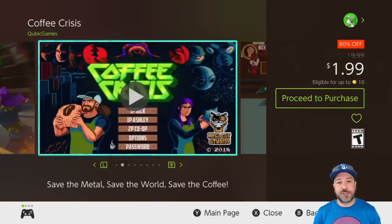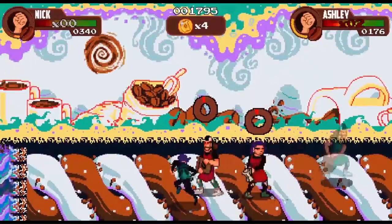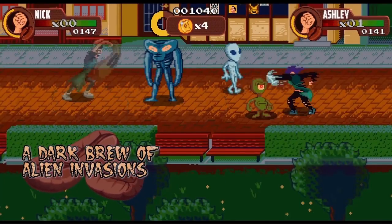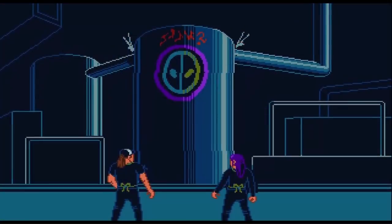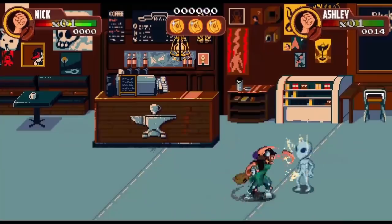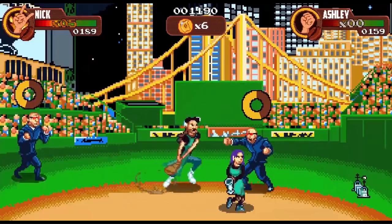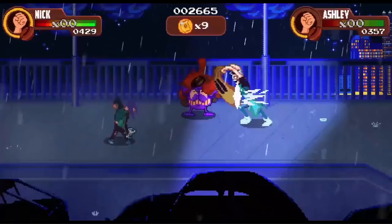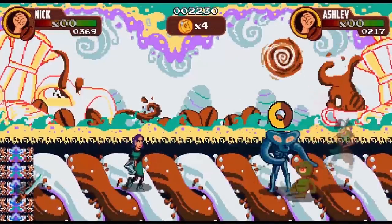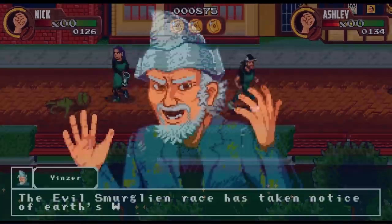Next on the list we have Coffee Crisis at 80% off for $1.99. This is a retro-styled 2D beat-em-up that I enjoyed quite a bit. I do want to mention that some viewers have come back with mixed results — it does get quite difficult in later stages and is maybe a little more repetitive than something like Streets of Rage 4. For $2 I felt it was very much worth it, but it's much better played in co-op since they don't seem to adjust difficulty when playing alone.